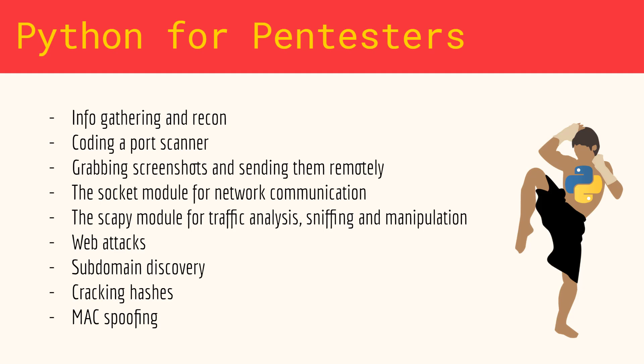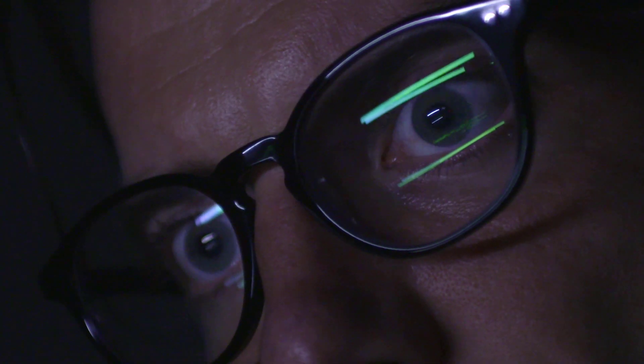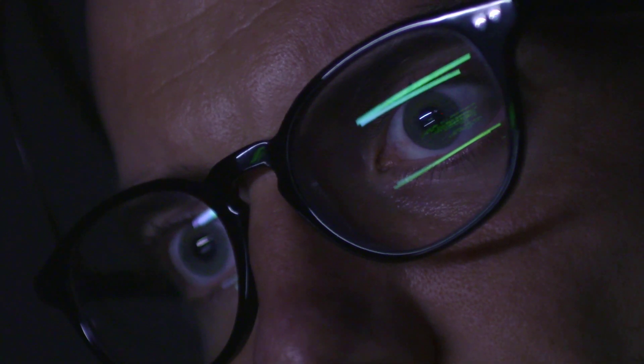There's great work ahead and by the end of it, you will have gathered some very solid skills for your cybersecurity profession. Let's go.